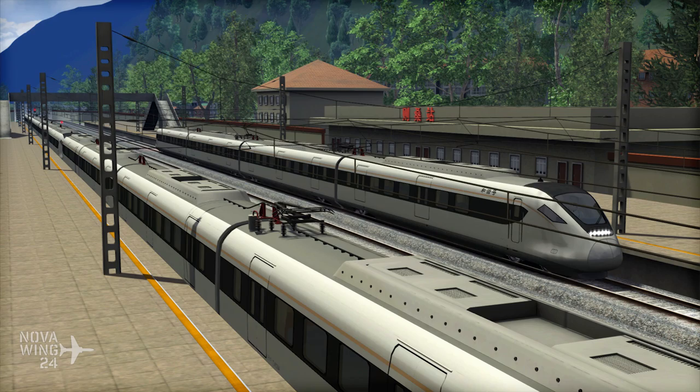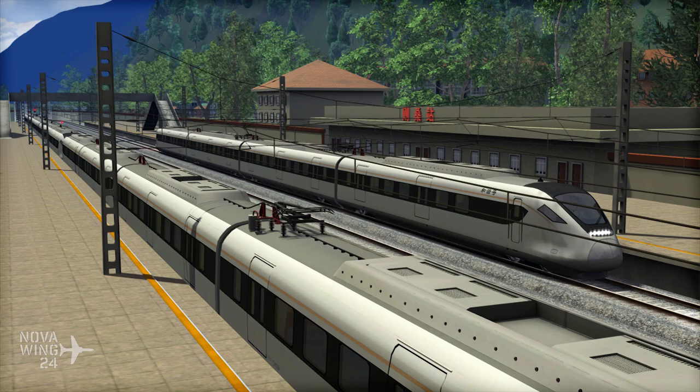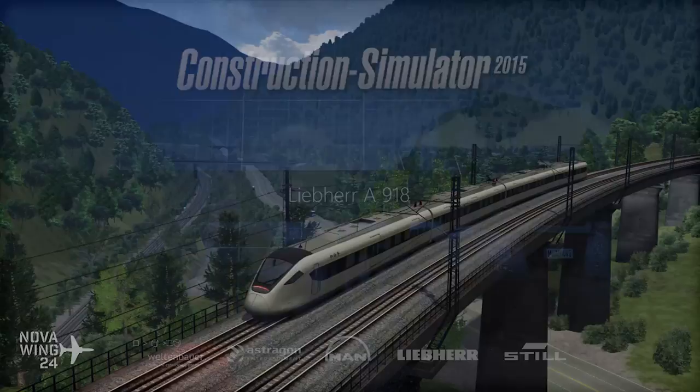You get the route, you get the train, and it's fully compatible with Quick Drive scenarios as well. Coming in at US$40, available now on Steam.